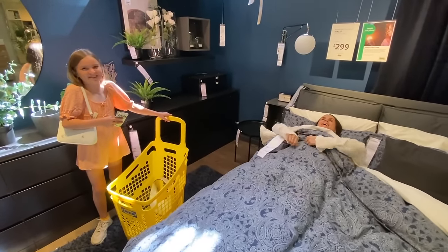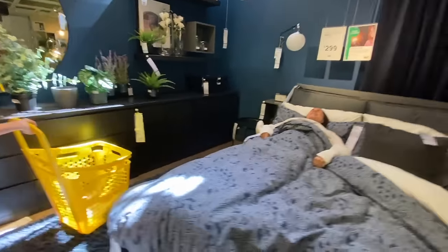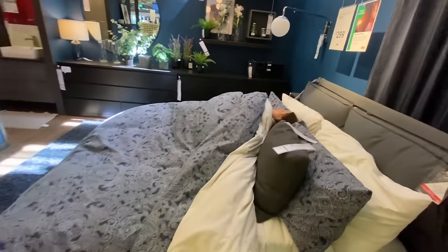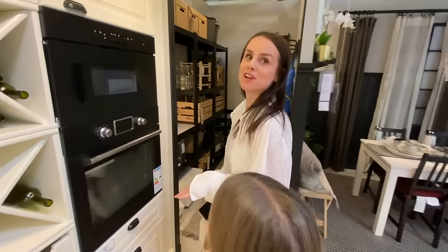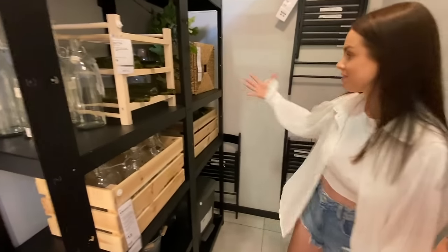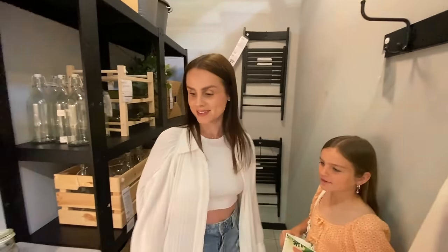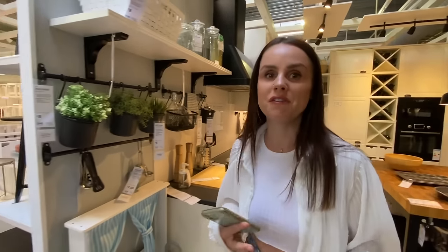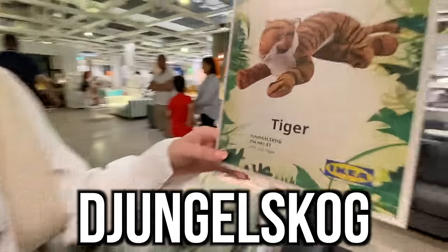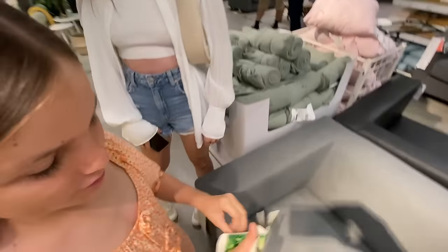This is so comfy! I need to show you inside this pantry display — it's like a dream. Look how organized it is! There are little co-hooks for reusable bags. What I'm doing today is taking photos and saving them on my phone of all the things I want for the house.